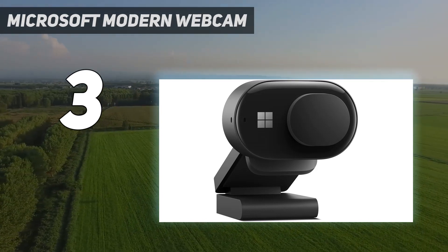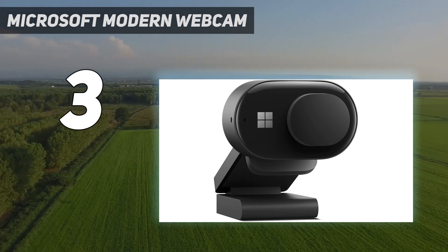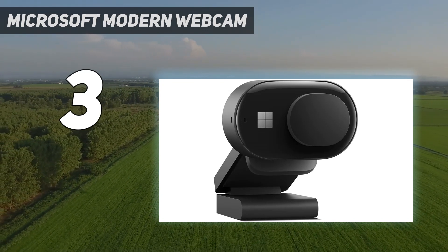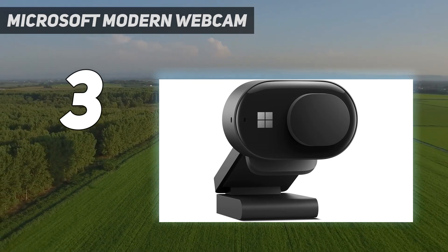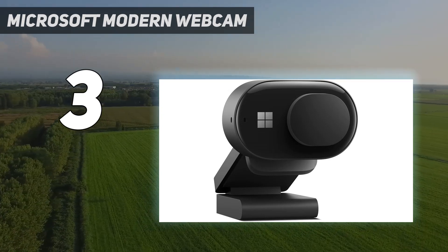The Microsoft Modern Webcam's monitor mount can be shaky on some monitors, especially those that aren't flat along the back, but you can get it to sit relatively still with some artful balancing. The sliding physical camera shutter gives this budget-friendly webcam a more premium feel.